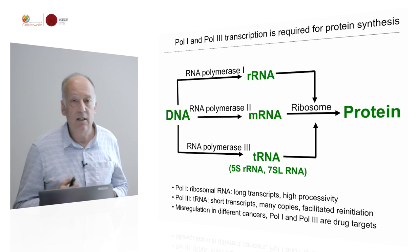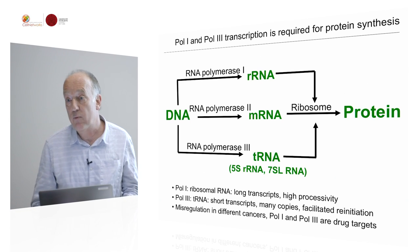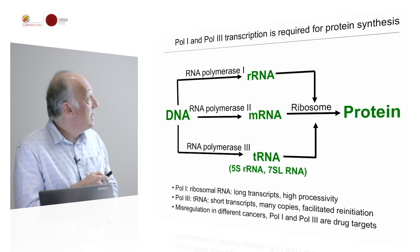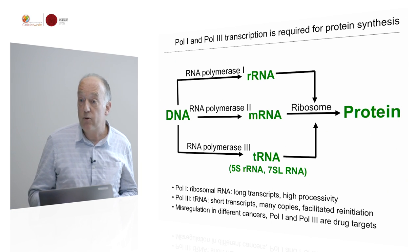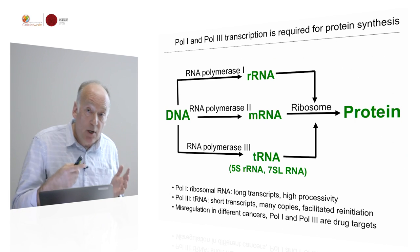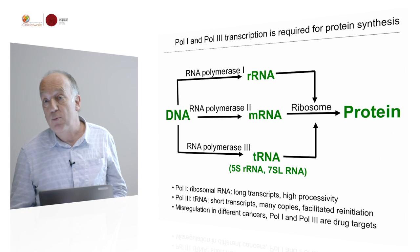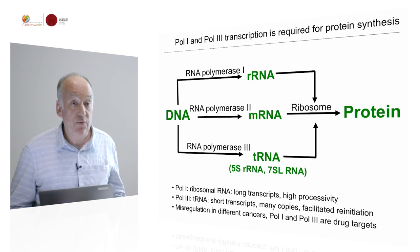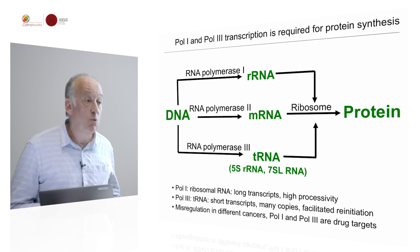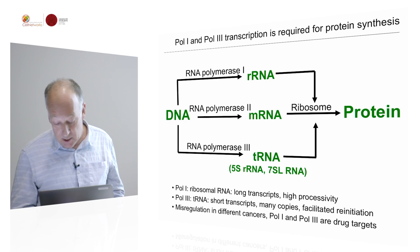This activity of RNA polymerase 1 and 3 is very important in the cell. For a growing cell, about 80% of the total transcriptional activity is actually spent making ribosomal RNA and tRNA. Because they are so active in transcribing, misregulation of RNA polymerase 1 and 3 has been associated with different cancers, and many oncogenes or tumor suppressors actually converge on the RNA polymerase 1 and 3 transcription machinery.